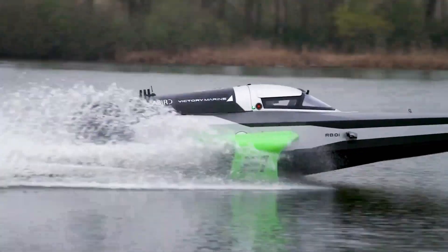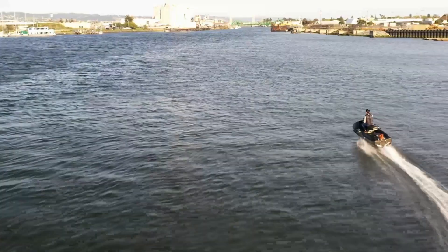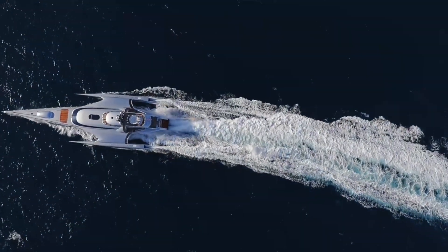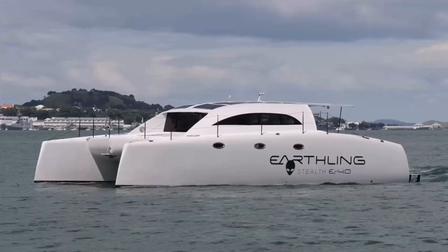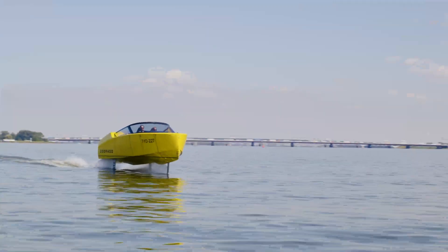Today, we're showcasing the most exciting and innovative watercraft of 2024. From high-tech hydrofoils to luxurious, eco-friendly yachts, we've got the future of water travel covered. Let's dive right into these groundbreaking machines.